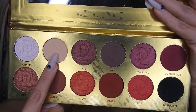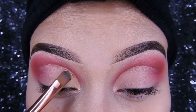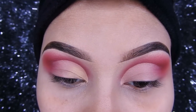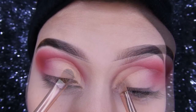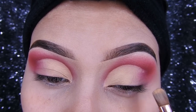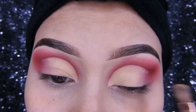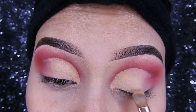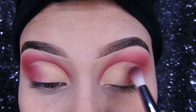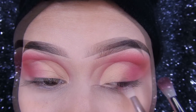Ahora voy a tomar esta sombra en crema y voy a estar colocándolo en todo el párpado móvil a toquecitos. Luego voy a regresar con esta sombra roja y voy a empezar a dar profundidad en esa parte. Difuminen muy bien, pongan poca sombra y van aumentando cada vez un poco más.